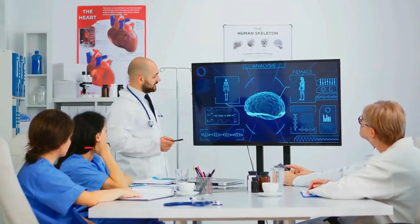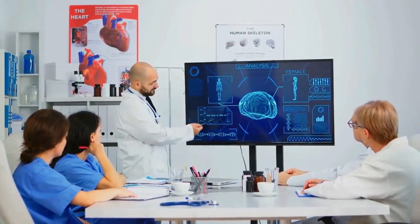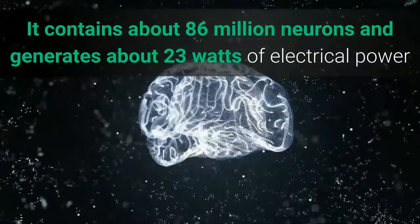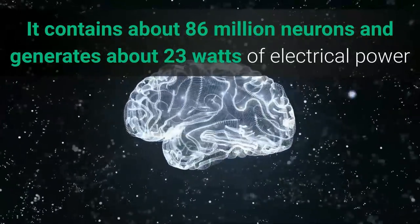The human brain is the command headquarters of all of our human activities. It contains about 86 million neurons and generates about 23 watts of electrical power that could light up a small light bulb.